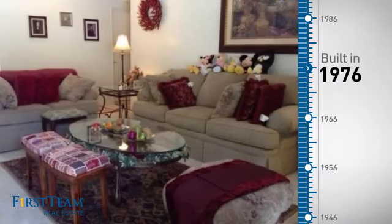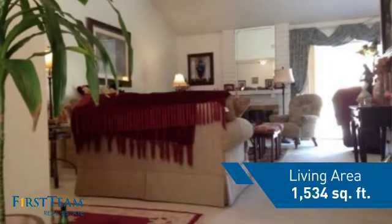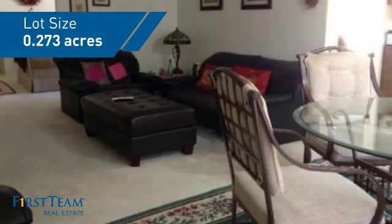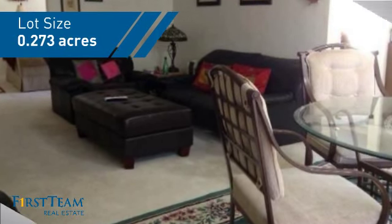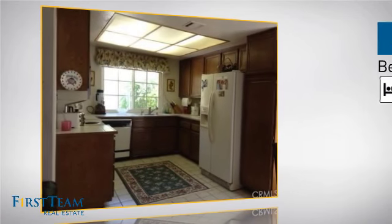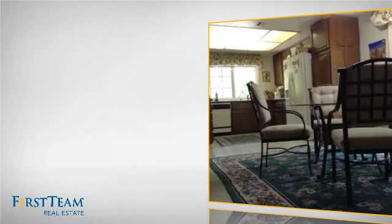This property was built in the late 70s and features over 1,500 square feet of space, giving you a spacious layout to play host or kick back and relax after a long day. Inside, you'll find three bedrooms, so everyone has a private space to come home to, as well as two full bathrooms.